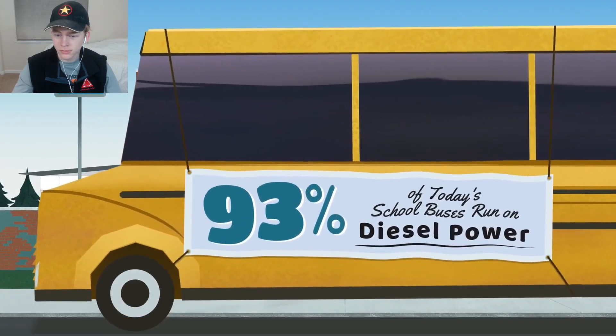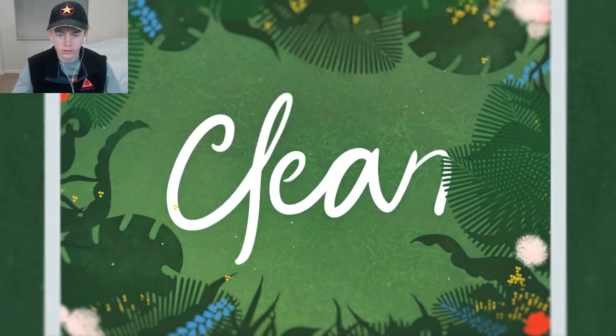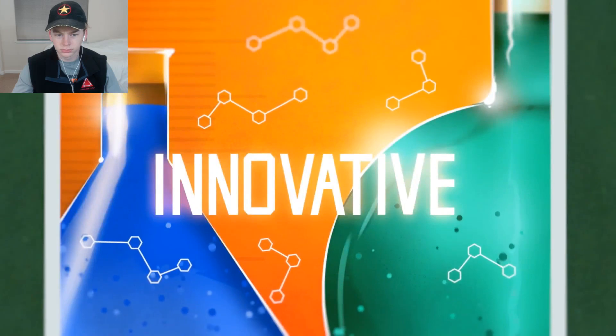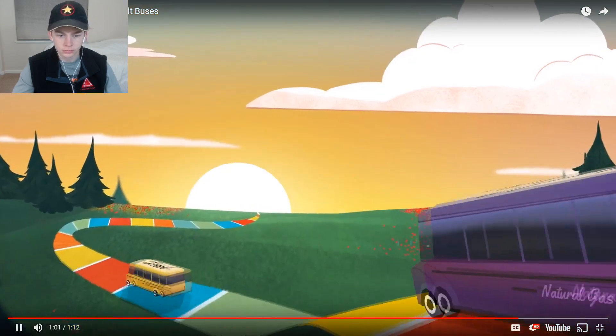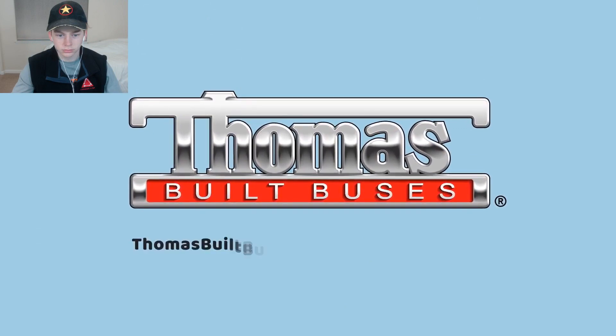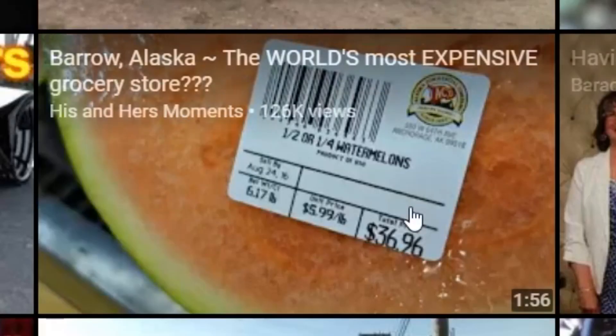Maybe that's why 93% of today's school buses run on diesel power - clean, cost effective, proven, innovative. Again, isn't all that supposed to be about the electric stuff? 'Diesel goes the distance - learn more about how well diesel performs at thomasbuiltbuses.com facts about fuels.' Well, that's where we're at.